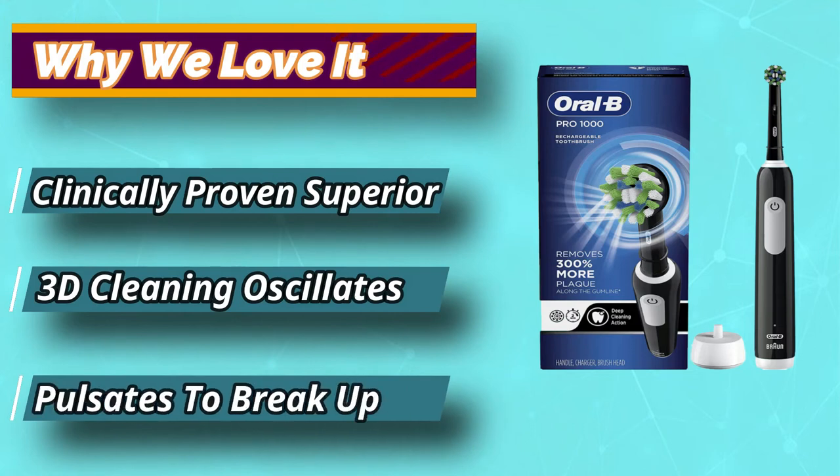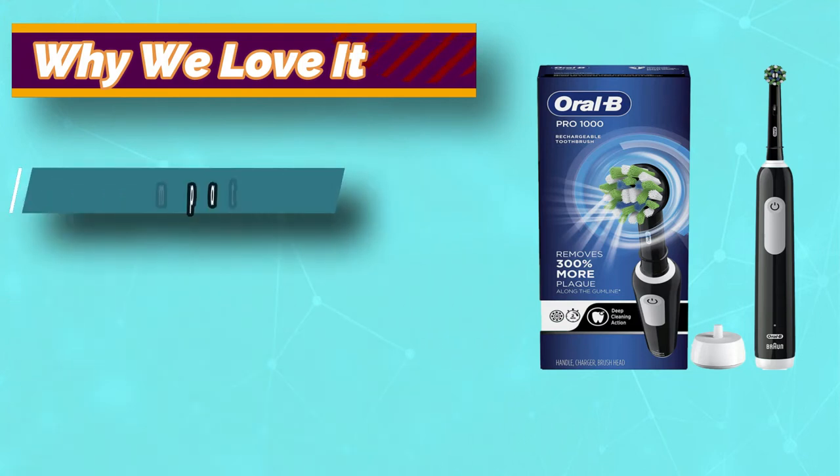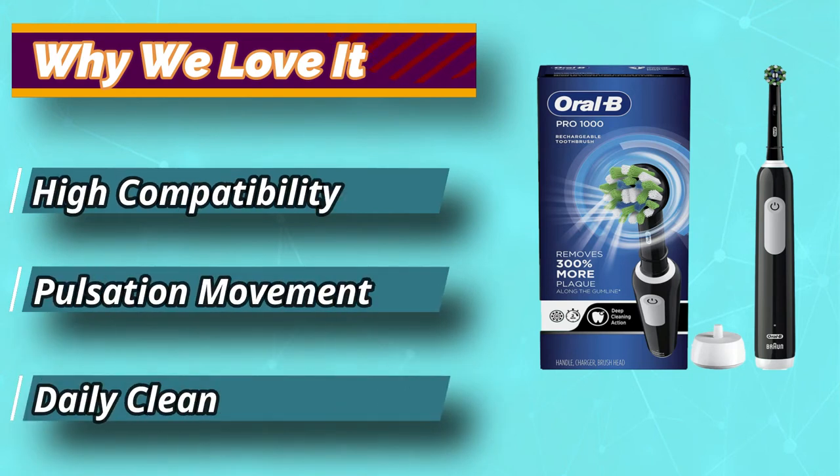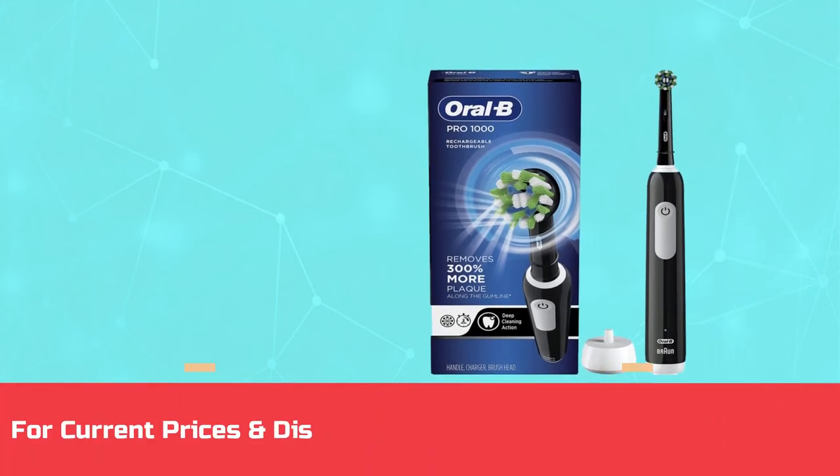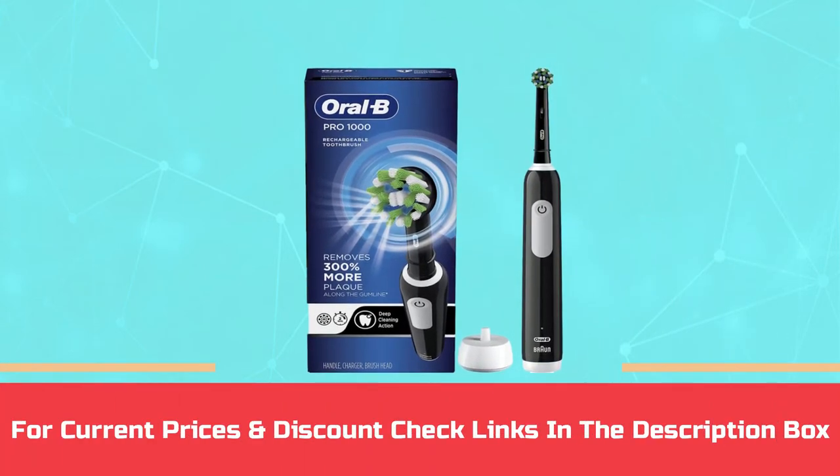The Oral-B Pro 1000 is also highly rated and sports a timer that buzzes every 30 seconds to let you know when it's time to brush a different section of your mouth. For current prices and discounts, check the links in the description box.